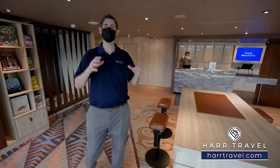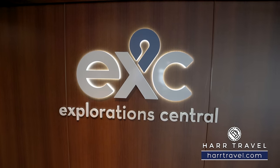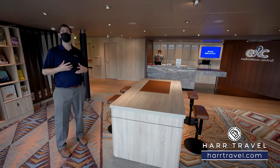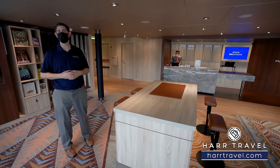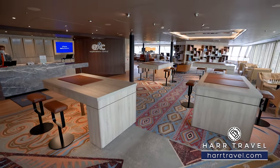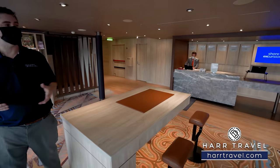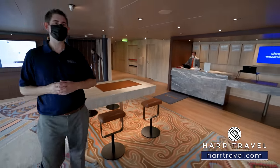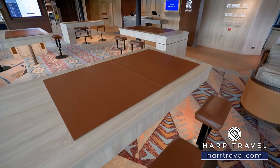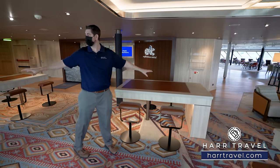Now we're headed into the Crow's Nest, the very top front of the ship — a multi-use space. First up is Exploration Central, the shore excursion area with the ShoreX desk. Holland America does long and exotic cruises visiting all kinds of locations, so it's important to have a knowledgeable staff — I believe they have the best in the industry. They can guide you through the process. I highly recommend pre-booking your excursions, but when you get on board they can assist as well.